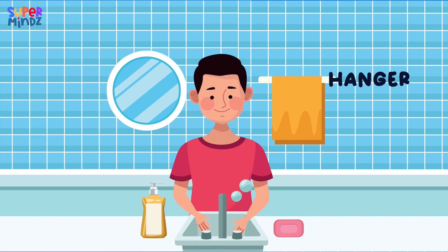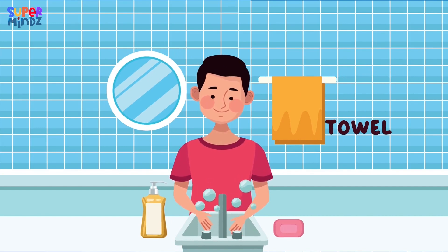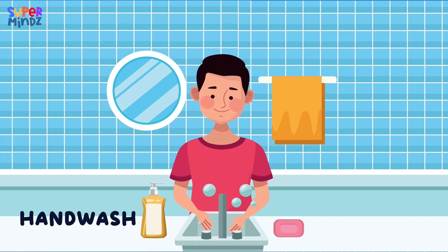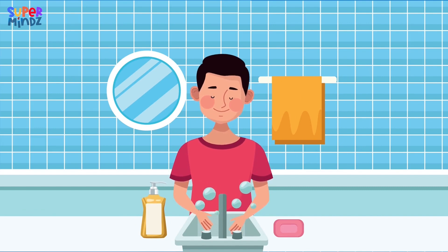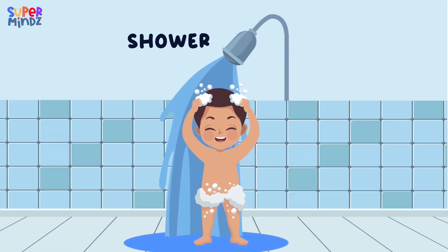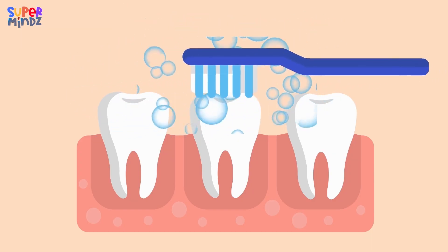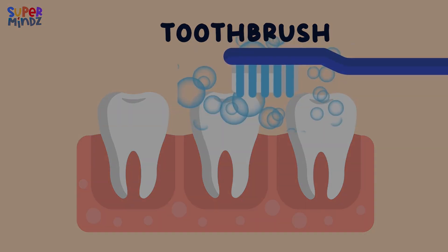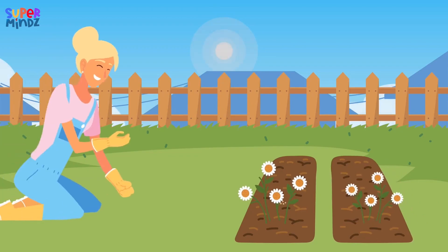Hanger. Towel. Handwash. Shower. Toothbrush. Let's look at things in the garden.